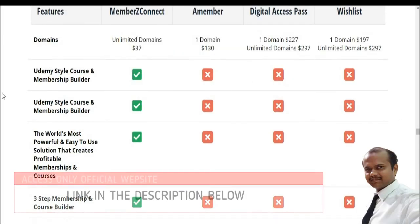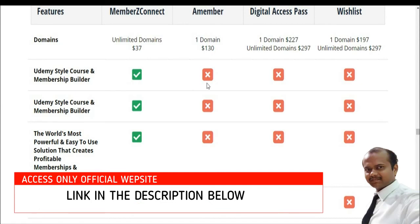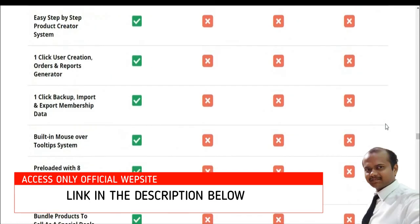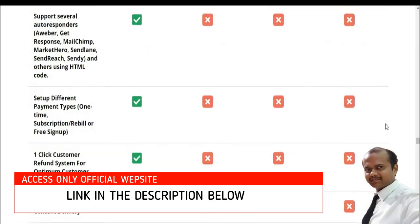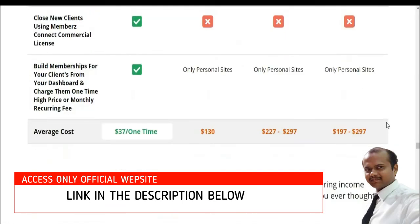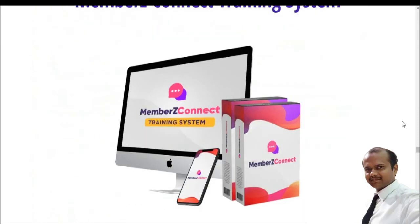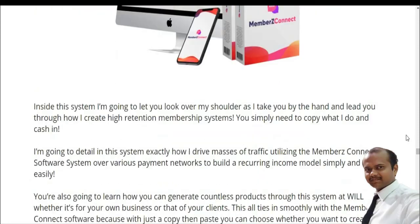Looking at the comparison chart: the competitor style builder course costs $37 for one domain at $130, but that option is not available here. Members Connect is available for only $37 as a one-time payment. This chart explains everything about the average cost versus Members Connect, including the complete training system.